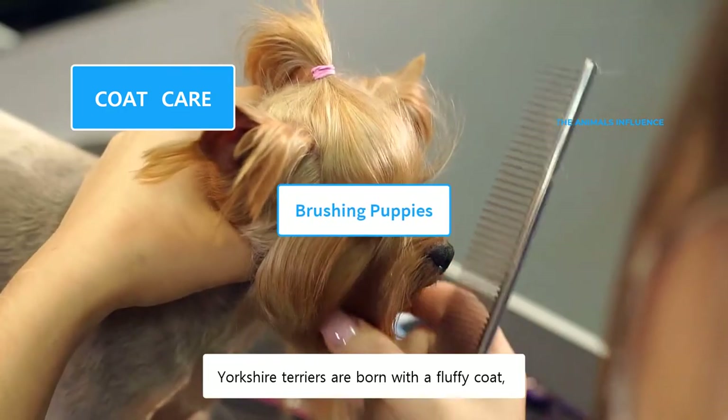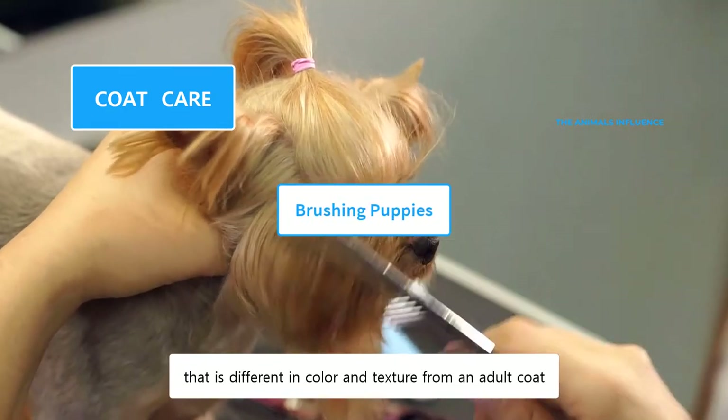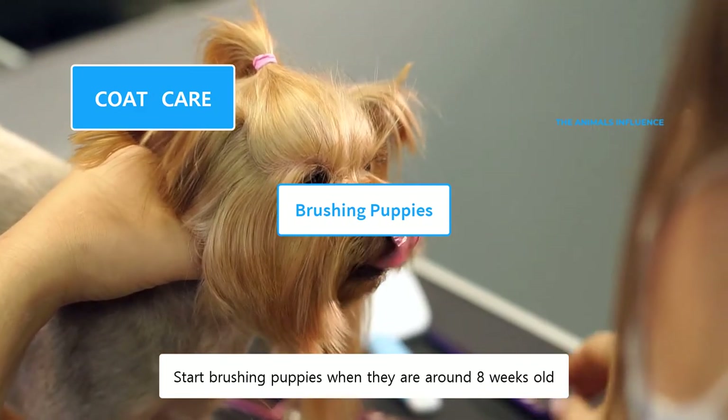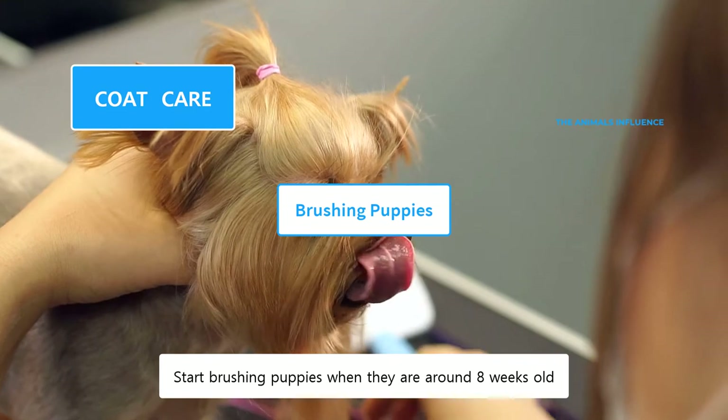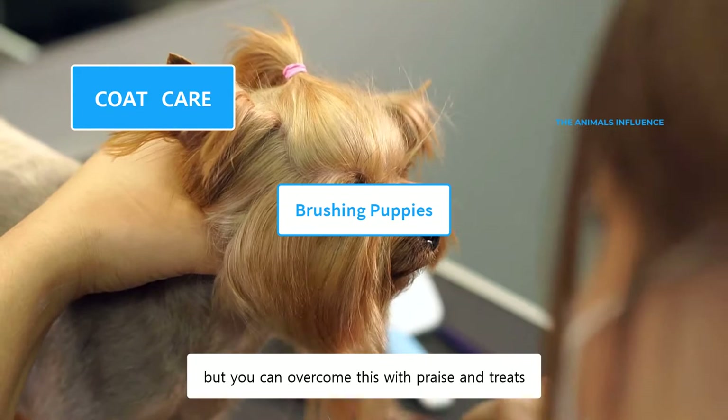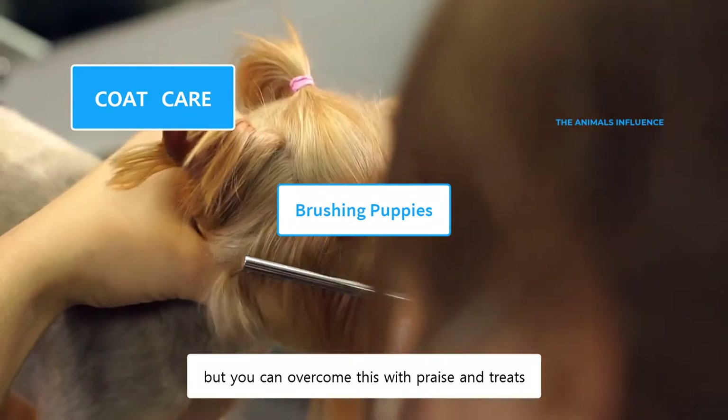Yorkshire Terriers are born with a fluffy coat that is different in color and texture from an adult coat. Start brushing puppies when they are around 8 weeks old. At such a young age, they are not familiar with the grooming tools and may resist, but you can overcome this with praise and treats.